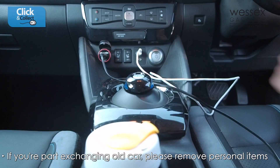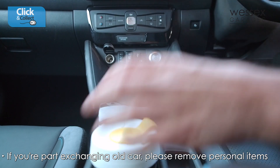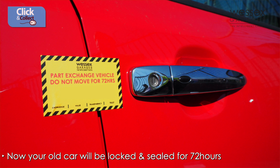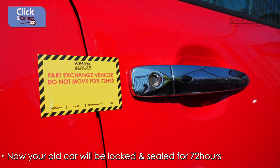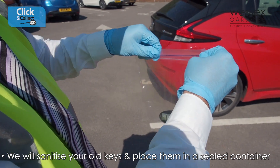If you are part exchanging your old car, please make sure that you remove all personal items from the vehicle at this time. When you have done this, your old car will be locked and sealed for a minimum of 72 hours, and we will then sanitise your old keys and place them into a sealed container.